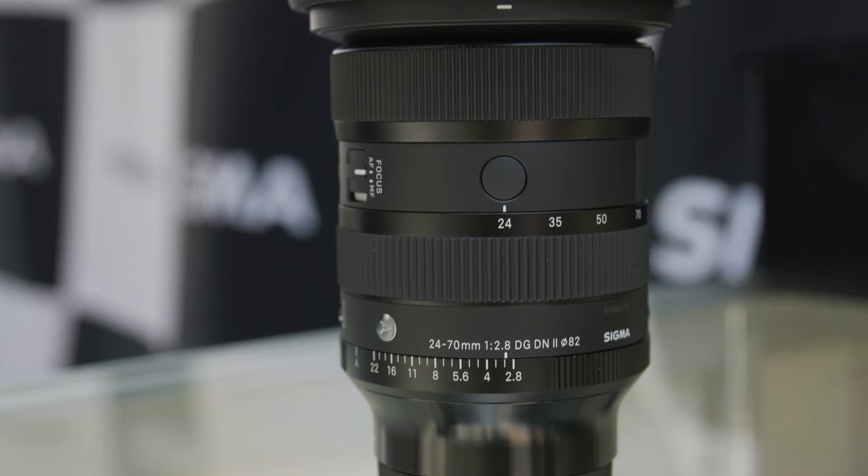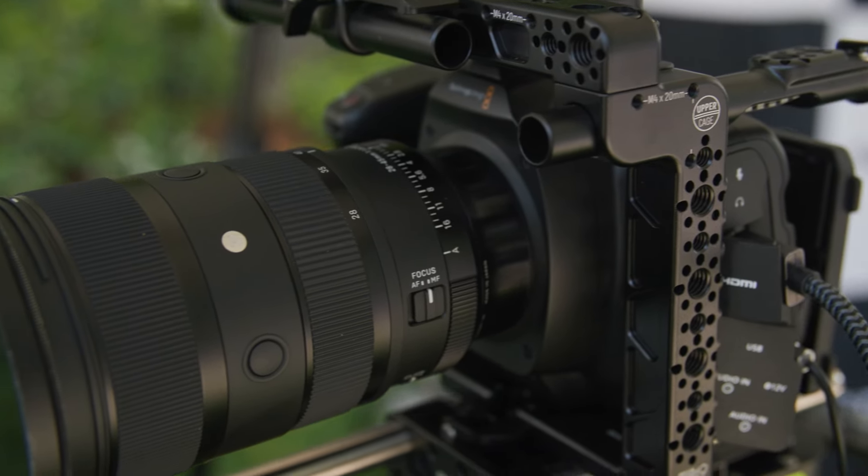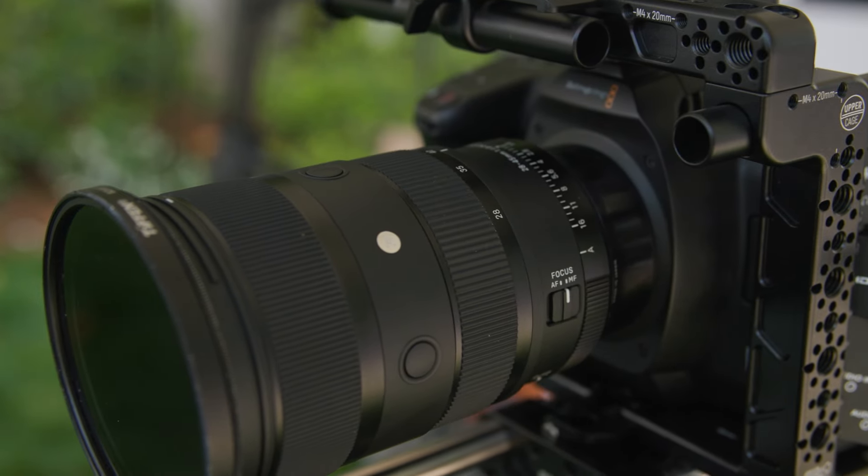I'm at the Sigma booth. We're about to talk about the new 24-70 version 2, the 28-45 F1.8, which is a world first, and we're going to try to get more answers about RF mount from Sigma.